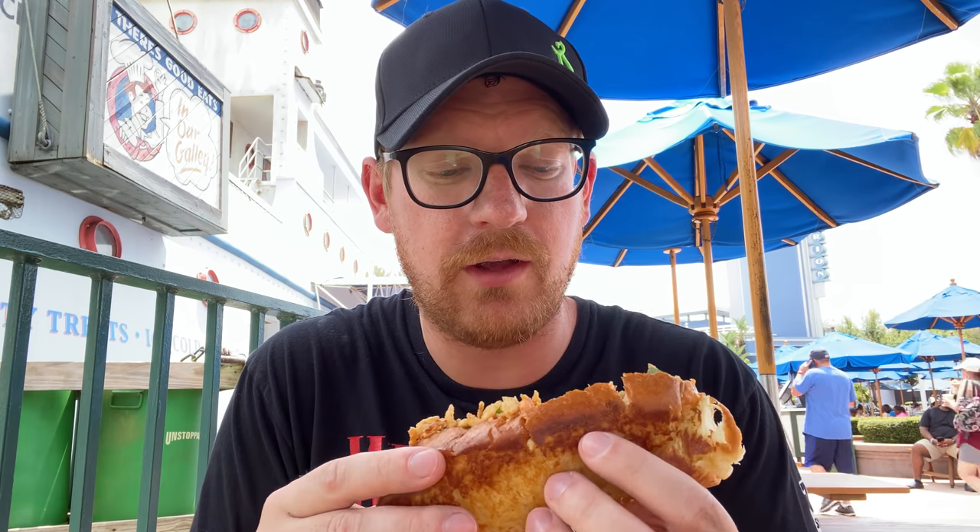Maybe if I was over by the ocean, but not in the middle of Hollywood Studios. I love the little design of the tray they present the roll in — it's a nice touch, that long tray. It feels a little more fancy even though it's being served in paper. This thing is very light, so it doesn't feel like a hefty sandwich. I don't think it's going to leave me completely full, but it's about how it tastes first and foremost.